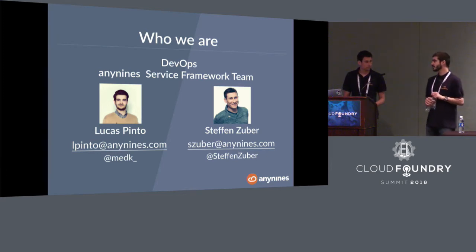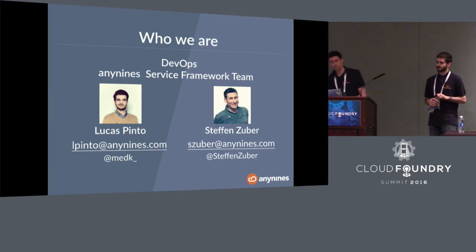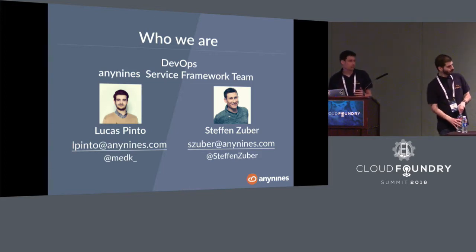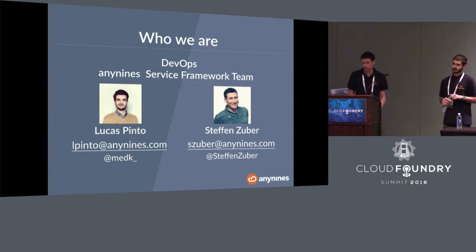I'm Lucas Pinto, a French guy living and working in Berlin. I've been a Rails developer for a long time, so I'm more on the dev side, and I joined the anynines team a bit more than a year ago where I help with Ruby knowledge. My name is Stefan Zuber. I've been working in the anynines team for two years. I also co-developed the service framework used in our public installation and help with operations. You can contact us by email, Twitter, or come to our booth.